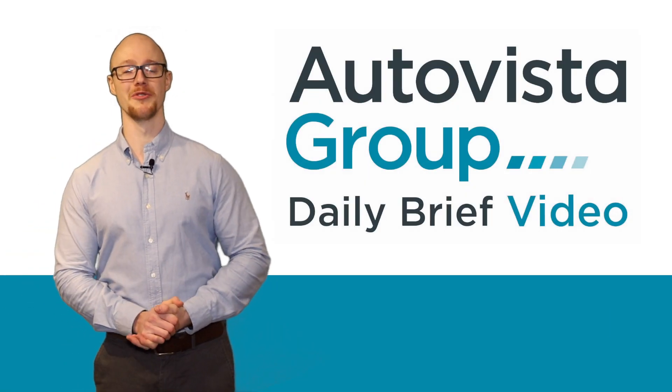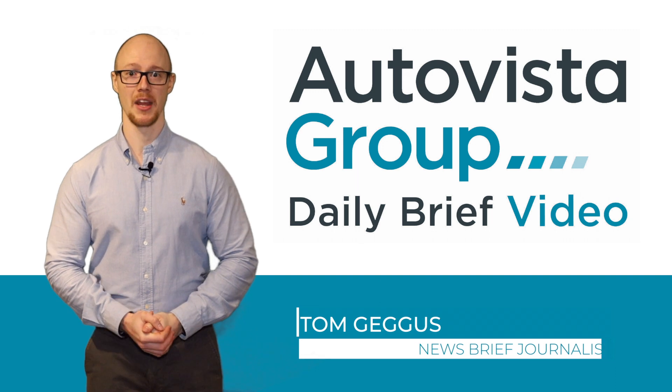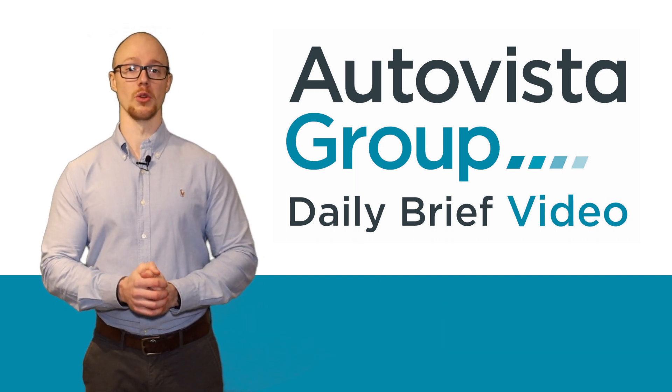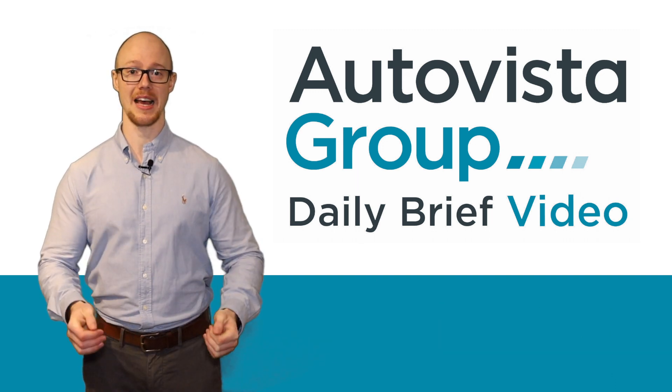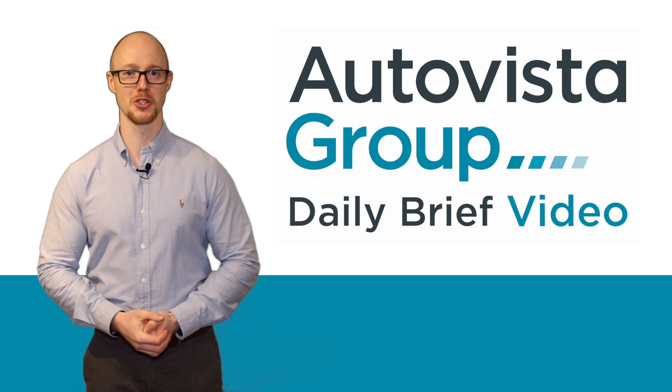Hello and welcome to this Autovista Group video. I'm Daily Brief Journalist Tom Gagas. I'm taking a dive into the world of head-up displays with Atalia CEO and co-founder Mike Duran. Let's jump straight in. Mike Duran, Atalia CEO and co-founder, thank you so much for joining us today.